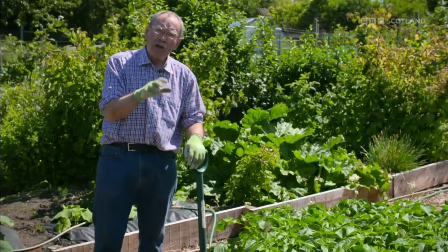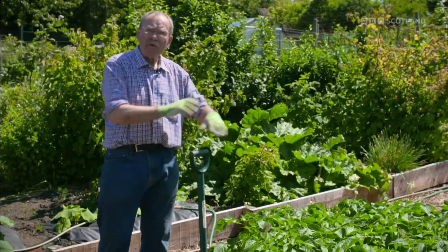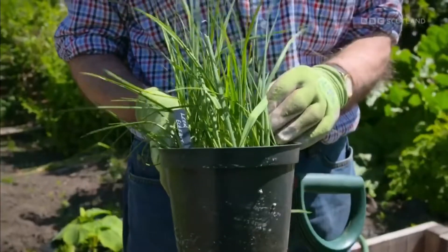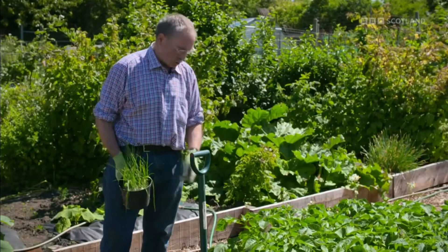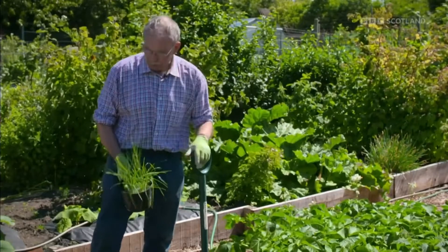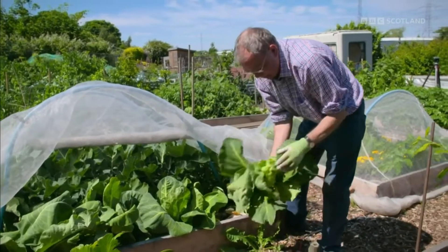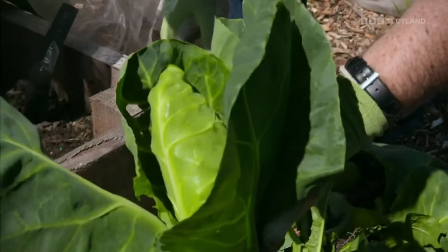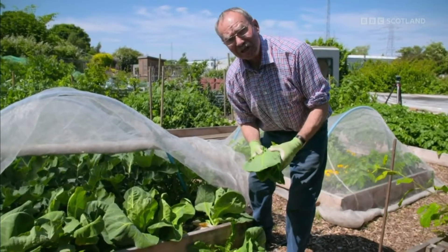Traditionally once you've lifted your early potatoes, the vacant space is filled with leeks. This is the variety Elephant — once all these potatoes are lifted it'll take about a fortnight to eat them all, then the leeks go in for winter crops. And look at that — one or two tattered leaves, but that's a good cabbage. New potatoes, mint, butter and now cabbage — what more do you want? Some peas? Let's go and see.